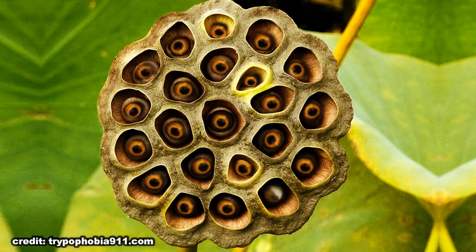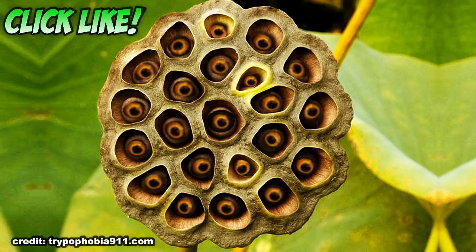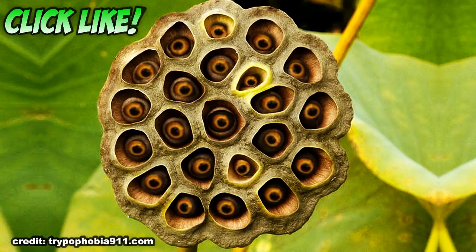What do you think — is the lotus seed pod the creepiest plant, or is there another one you think is worse? Comment below! Thanks for watching, don't forget to subscribe and hit that like button. We have new content all the time, and see you next time.